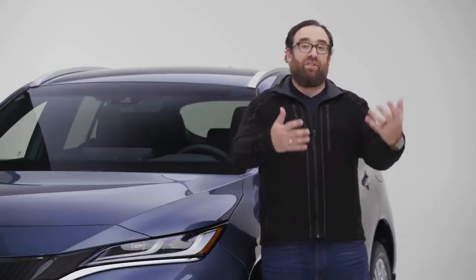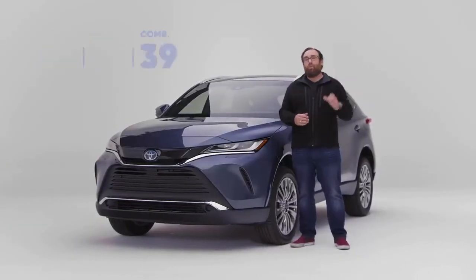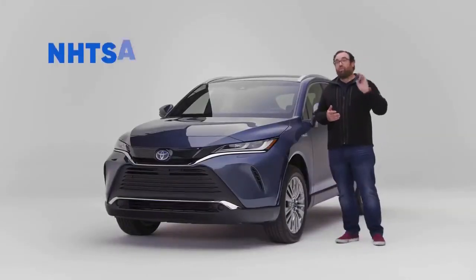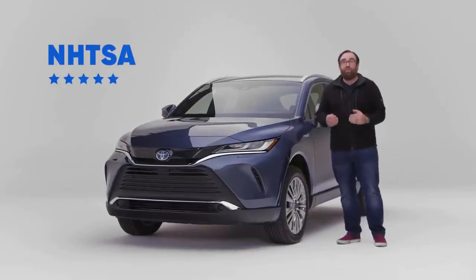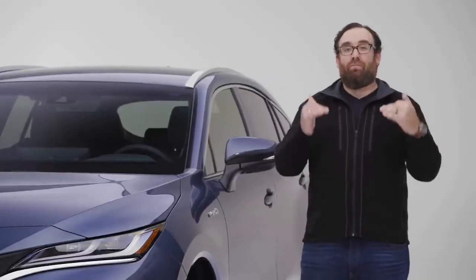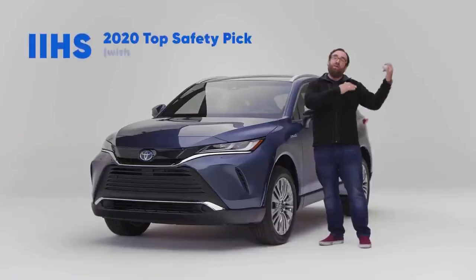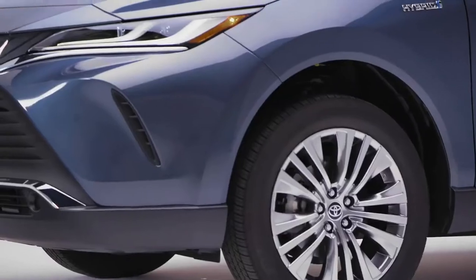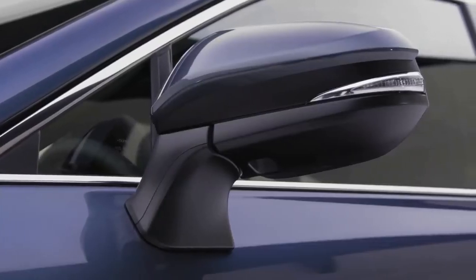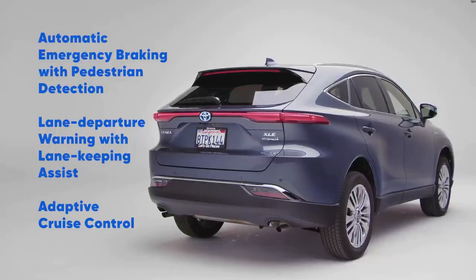Not only does that make it best in segment, it's so efficient that it can compete with smaller hybrid SUVs like the Ford Escape or the Honda CR-V. When it comes to safety in terms of crash worthiness, the Venza gets five stars. However, there is an asterisk: on the base model, the headlights are rated as marginal. Should you upgrade to the XLE and above, you get LED headlights, which makes the Venza a Top Safety Pick according to the IIHS. The Venza is also loaded with standard active safety features such as lane keeping assist, emergency braking, and adaptive cruise control.